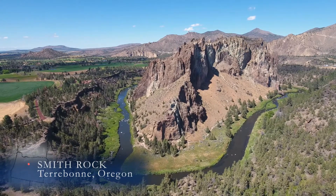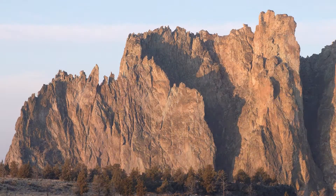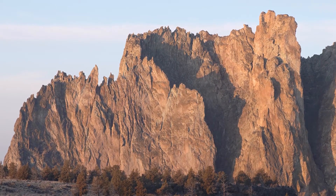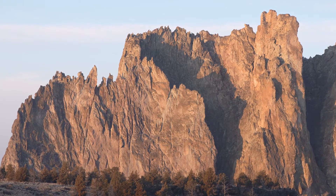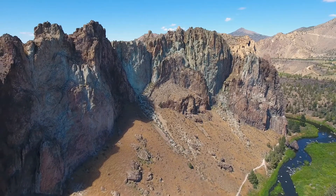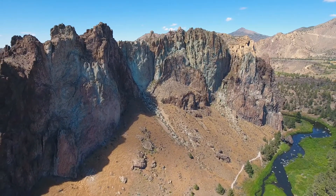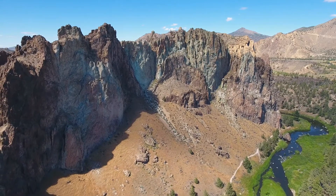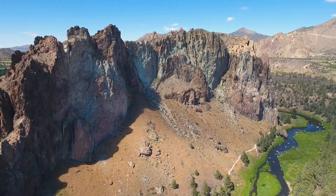Smith Rock in Central Oregon — what a spot! Rock climbers come from all over to enjoy these challenging walls that tower above the Crooked River. But this gorgeous pink rock — what happened here long ago to create such unique-looking features? Geology is full of stories from long ago, and the story here is about as dramatic as we get with Mother Nature.